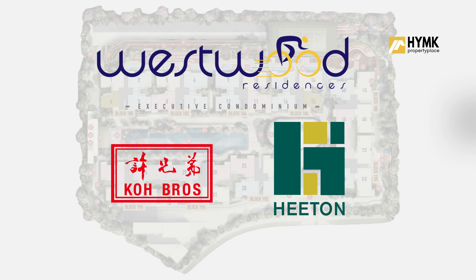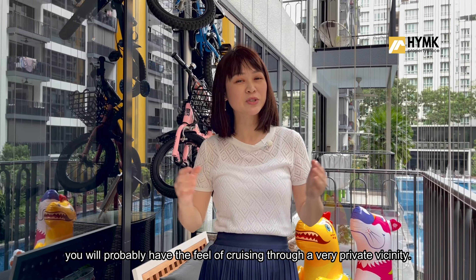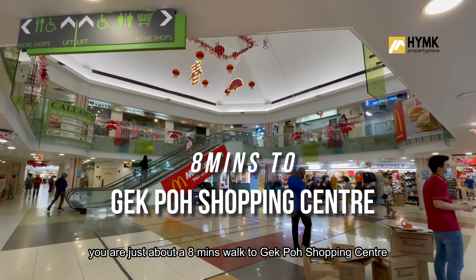Westwood Residences is a joint development by Co Brothers and Heaton Home, and they both have a very strong background as property developers. This development sits just beside the landed housing enclave, so while you drive home, you'll probably have the feel of cruising through a very private vicinity.